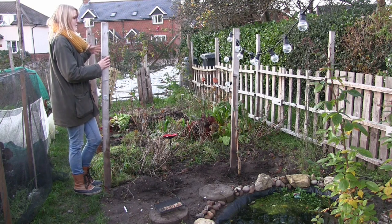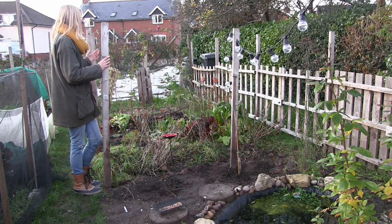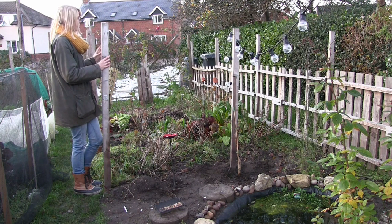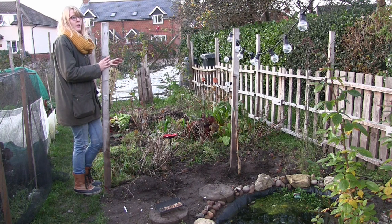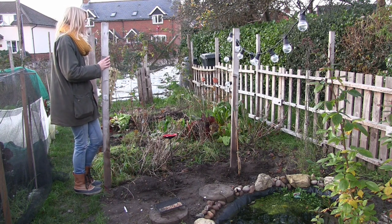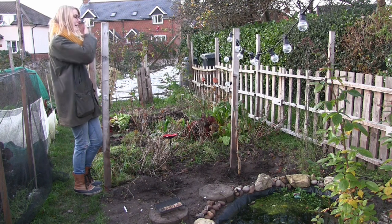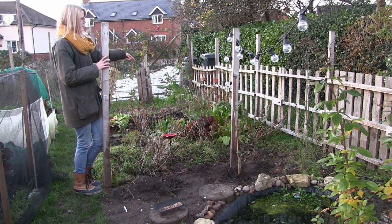The gooseberries have been dormant — I didn't get many gooseberries this year because it was their first year. And the blackcurrants — I don't think I got any because I think the birds ate them, as there was no net on. Two of them are one year old and two are two years old, so I didn't get a lot from them, but hopefully next year will be better.